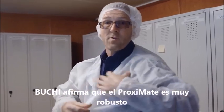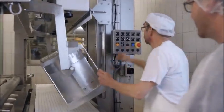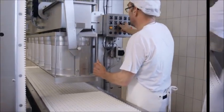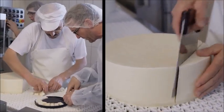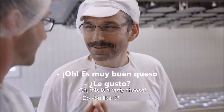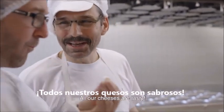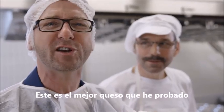The Bouchy Clan Proximate is very robust. Let's go test it. This cheese is just seconds old — it's the best cheese I've ever tasted.